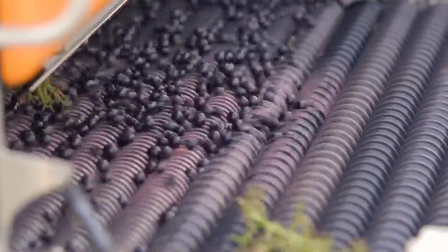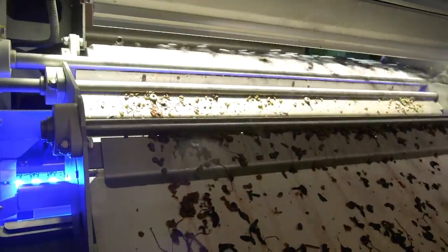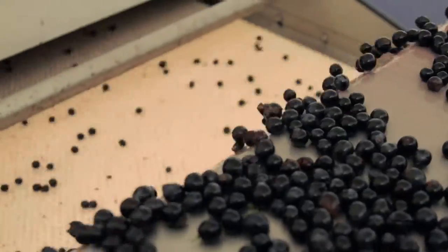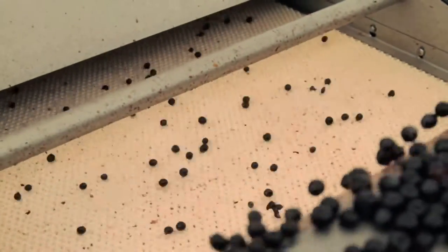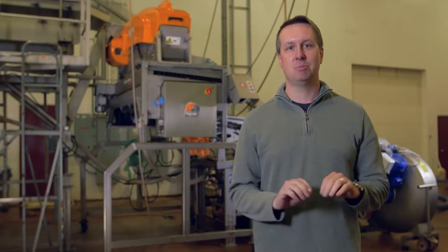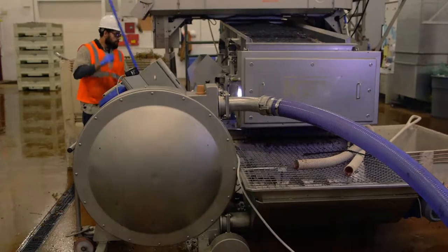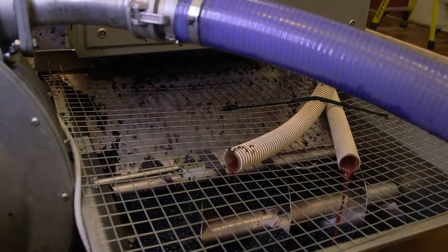It puts the grapes in a single layer and they cascade down past a high-speed camera. The camera takes a picture of the grapes as they pass, and an onboard computer analyzes that image, identifies everything that is MOG, and air jets precisely eject all of the MOG — and only perfect grapes fall through.